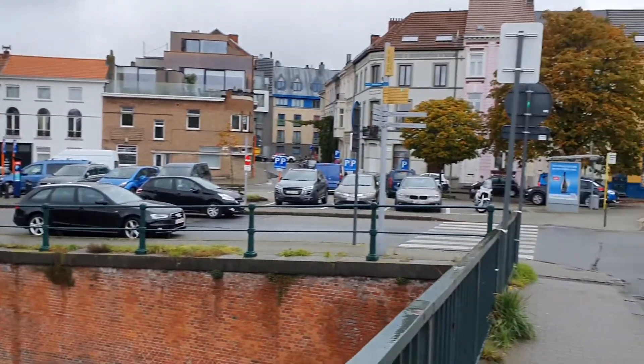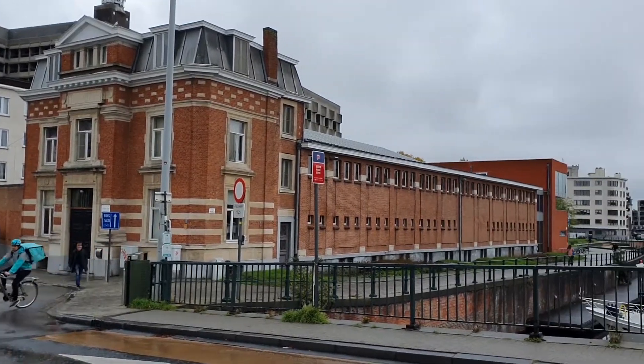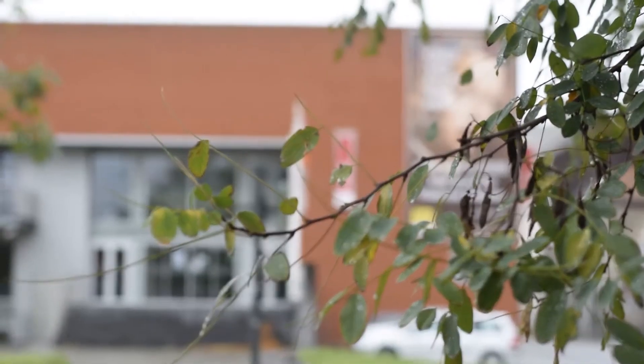For the sporty people among us, there's a beautiful swimming pool in our district. It's called the Van Eyck swimming pool, and it's famous for its rooftop and its ceiling, and for its famous architecture.